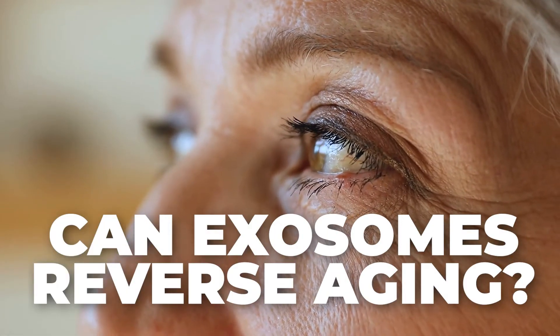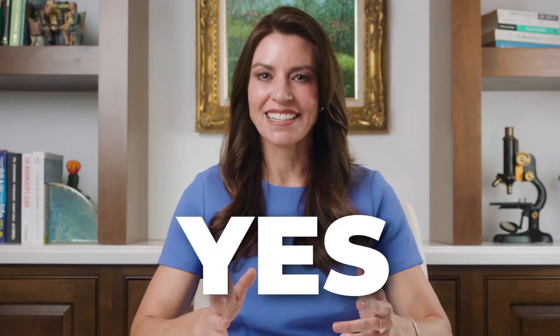Can exosomes reverse aging? The answer is yes. Hi, I'm Stephanie Wolf, the leading sexual wellness expert here at the Novus Center. I'm going to discuss exactly how we can reverse aging using exosomes, but let's quickly recap what exosomes are.